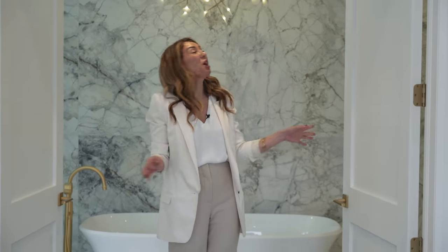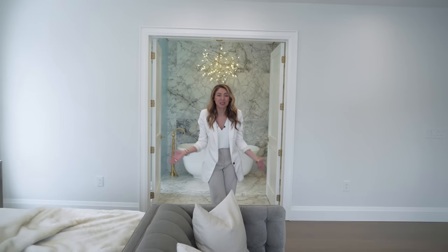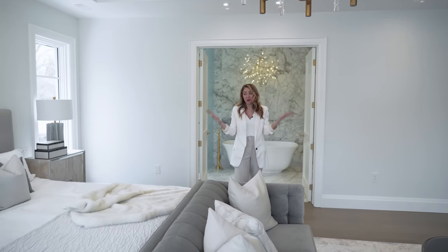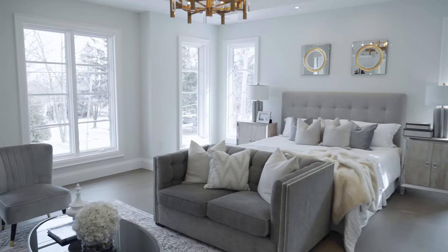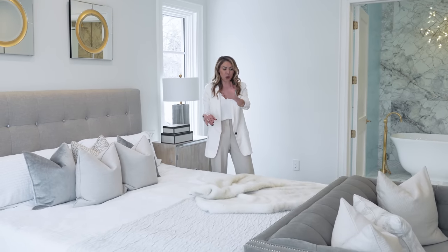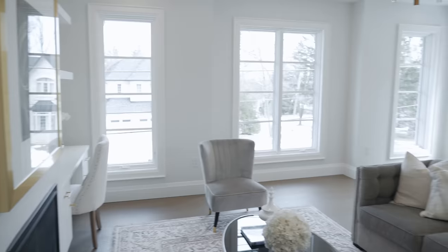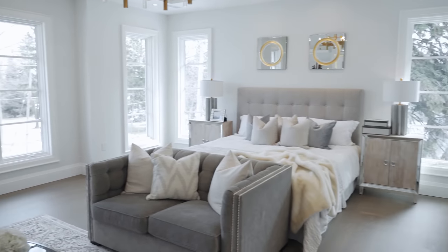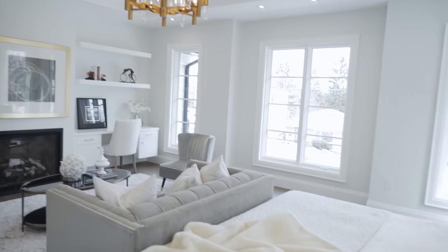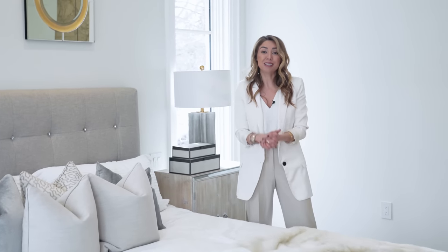Double doors to your primary ensuite? Yes, please. This house is fully loaded with all of the special details. I'm not going to go there yet because I want to show you what's happening in the primary bedroom itself. This room was so big we could not just fill it up with a headboard and nightstands — we had to do a whole seating area on the other side. This house is full of natural light because of all the floor-to-ceiling windows. When you're in the building and planning phase, make sure you have a lot of floor-to-ceiling windows because it makes all the difference.